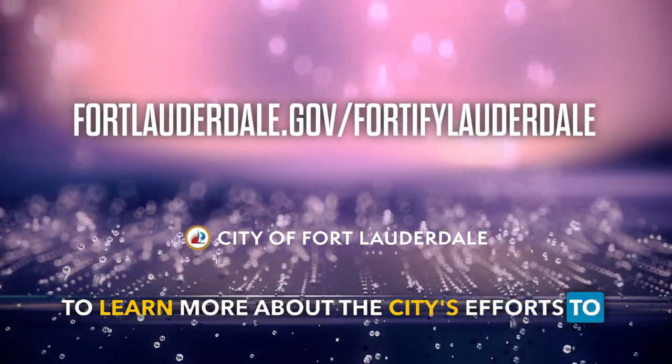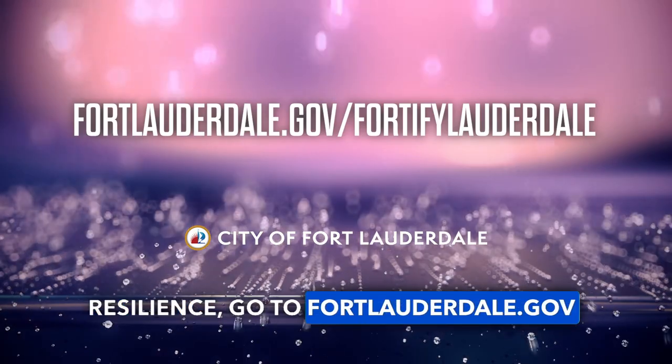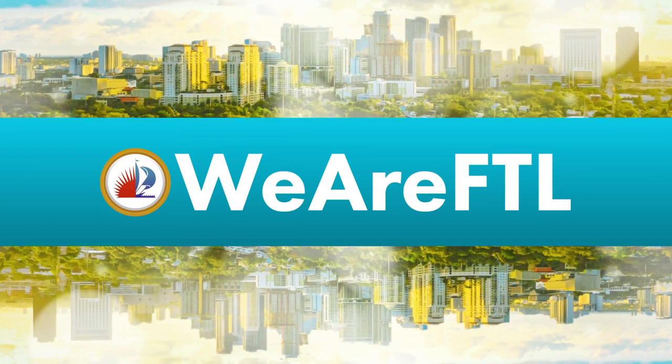To learn more about the city's efforts to improve resilience, go to fortlauderdale.gov/FortifyLauderdale. I'm Arlene Bornstein and we are FTL.